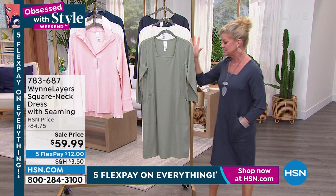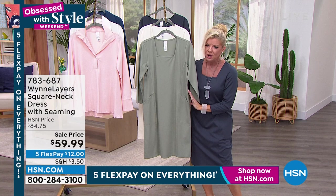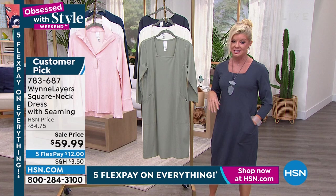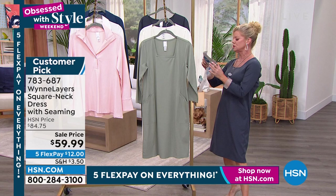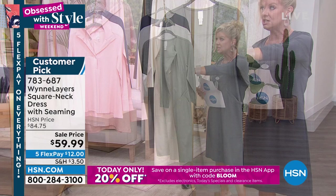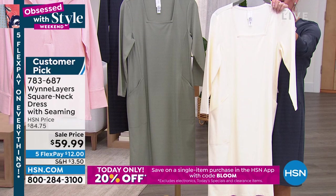Most importantly, on sale — first time. Was originally $84.75, it's $59.99. And it's also a customer pick. Extra extra small through extra large, and 1X through size 3X. Approximately 38 and a half inches in length. Here it is in that beautiful sage green, the cream — I'm in love with this cream — and then inky blue, which is the color I've been wearing. With five flex pays, that's $12.